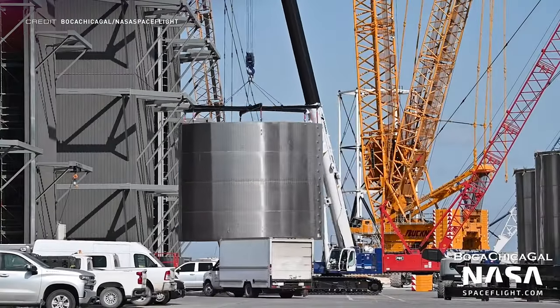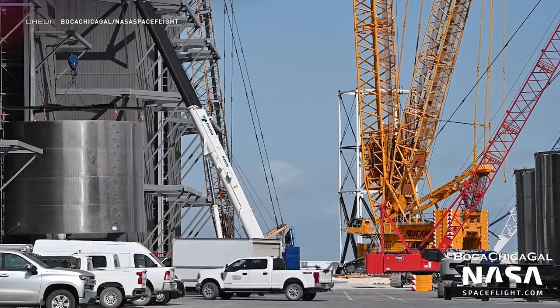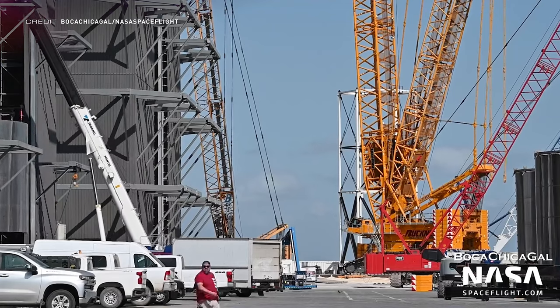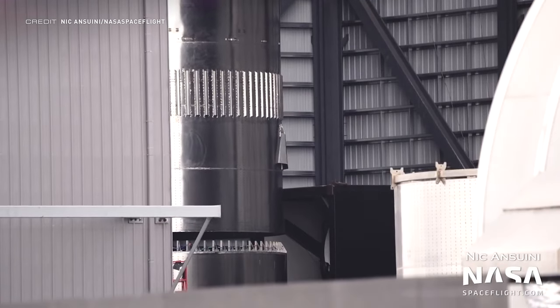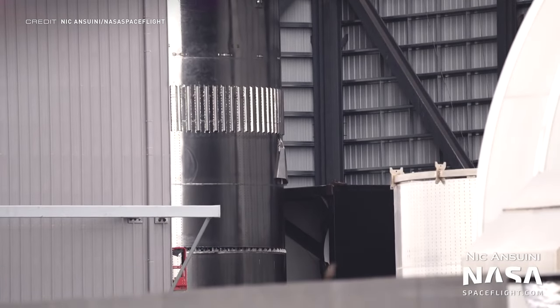Booster 8's second aft tank section has been rolled into the high bay, following on from the other section seen during the roll-in/roll-out shenanigans of Booster 7 last week. Booster 8's common dome has also been lifted onto the second aft section, producing the beginnings of the liquid oxygen tank.